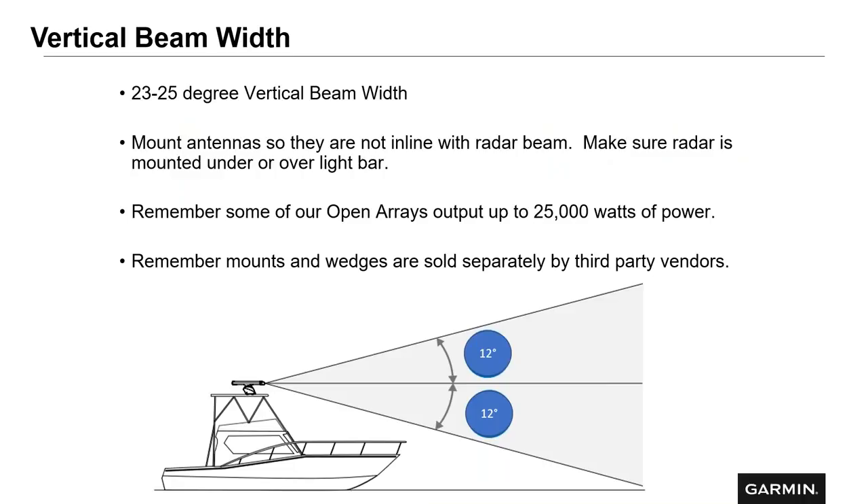For vertical beam width, ours range anywhere from 23 to 25 degrees. You don't want to mount any antennas in line with the radar beam — make sure it's mounted under or over any obstacle. Remember, our open arrays can output up to 25,000 watts of power. Any type of wedge or mount you might need to get additional height is sold separately by third-party vendors. Make sure you have a clear view to the sky, and that the radar beam is horizontal to the surface of the water when running.